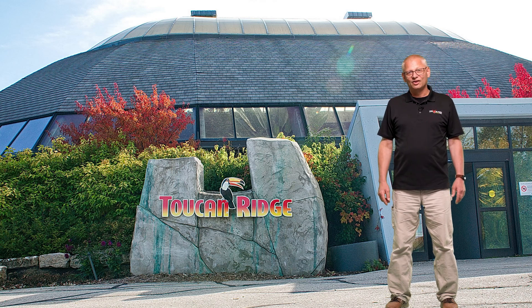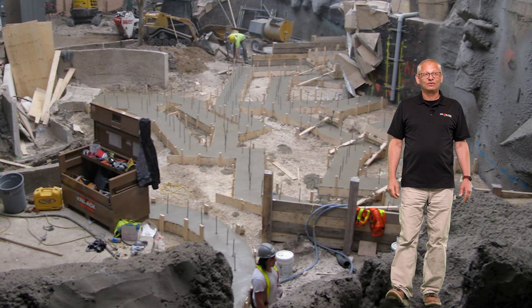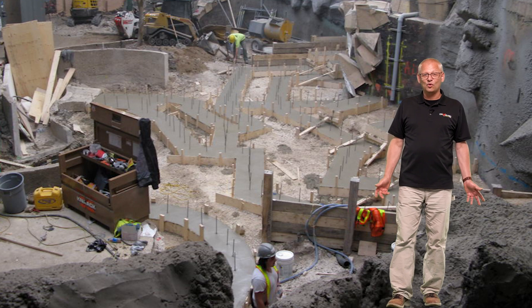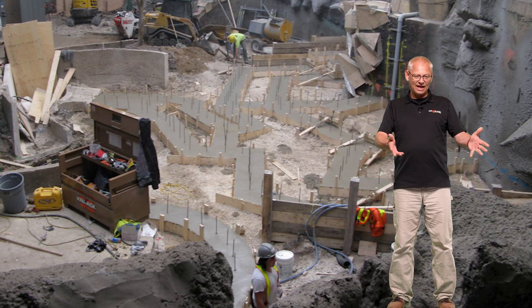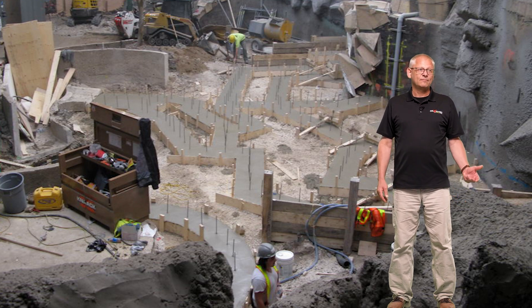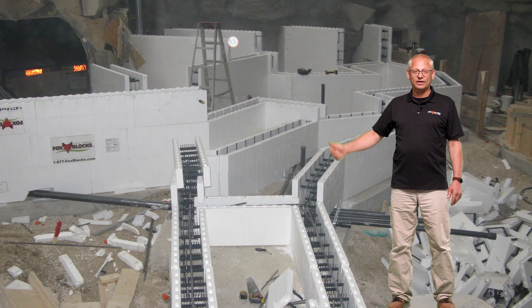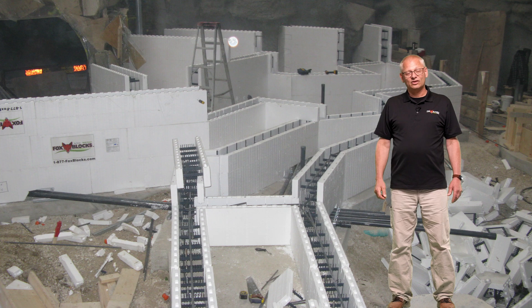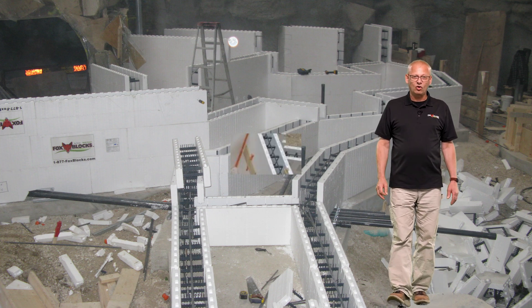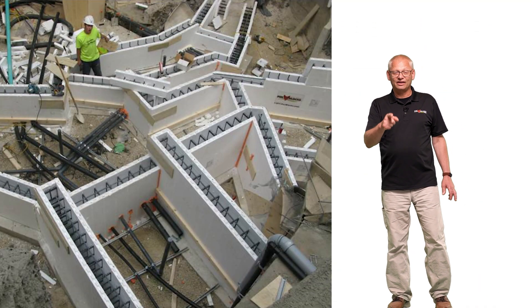He already had the footings in, so I went there the next day and this is what I saw — these footings with no 90s, no 45s, all over the place. I asked him if he planned that and he said yeah, he wanted it to look natural. He didn't think about 90s and 45s. So we just got a whole bunch of straight block and started building. I have a 40-second video that will show you the scope of the project and the finished result — just watch this and I'll be right back.